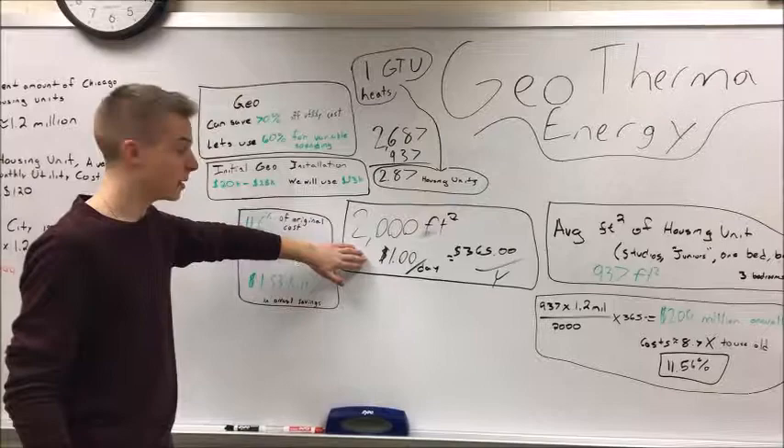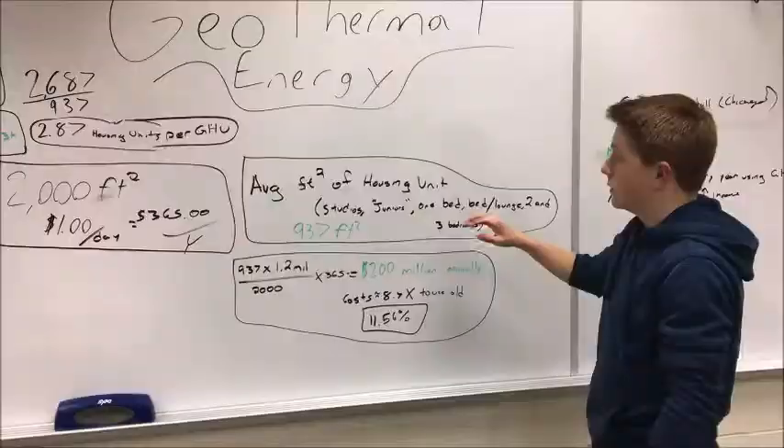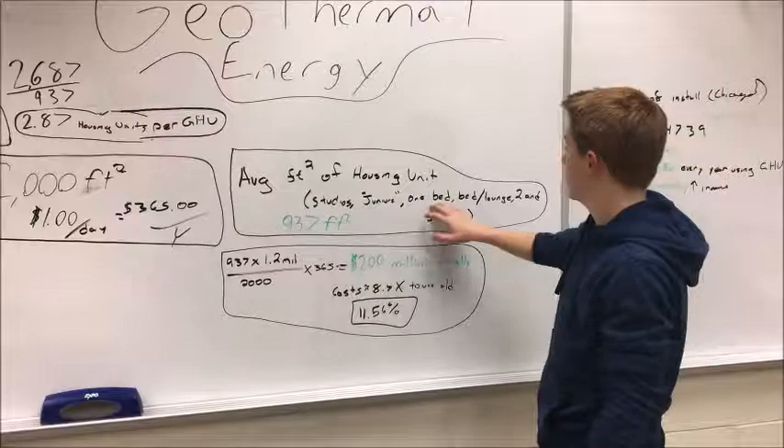To power a geothermal heating unit, it's going to cost about $1 a day for a 2,000 square foot area. For a year, this is going to be $365 for 2,000 square feet. The average housing unit in Chicago is 937 square feet, which includes studios, one, two, and three bedroom apartments.